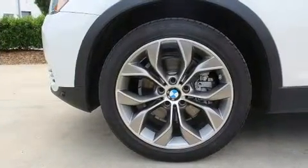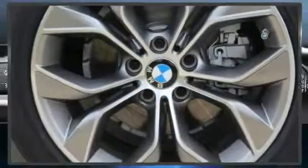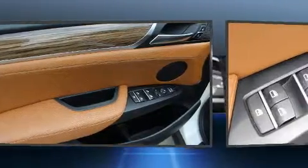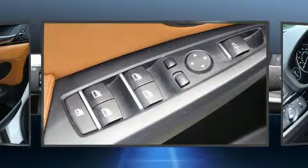BMW also prioritized safety and security with features such as dual front impact airbags, front side impact airbags, traction control, brake assist, anti-whiplash front head restraint, a panic alarm, an emergency communication system, and four-wheel disc brakes with ABS.